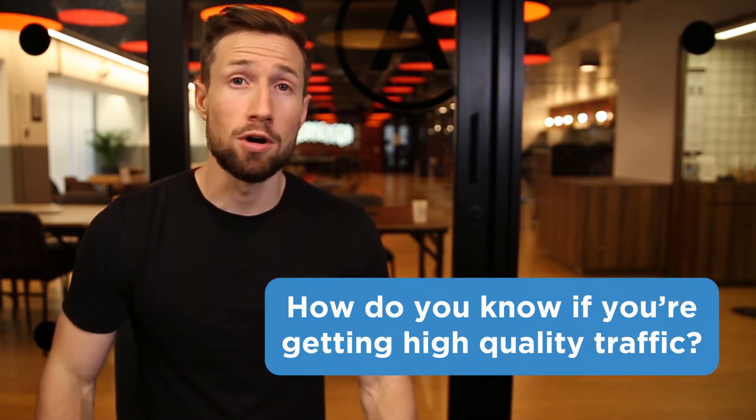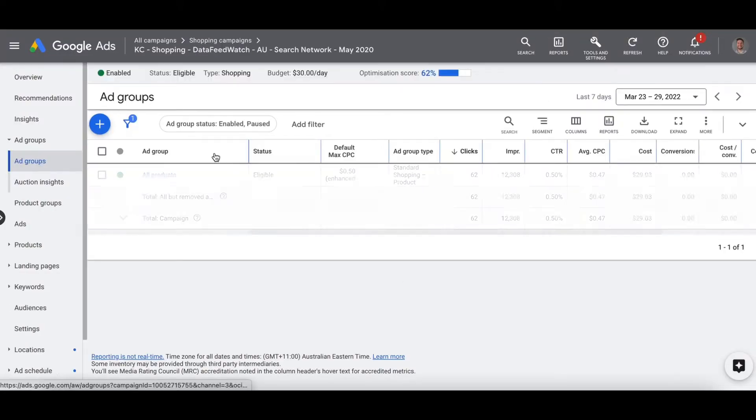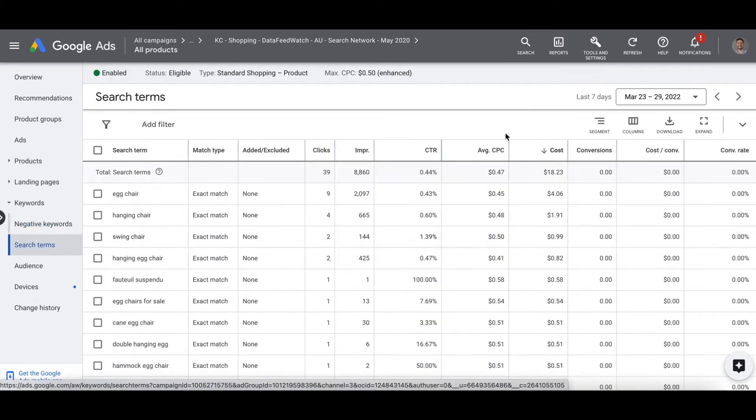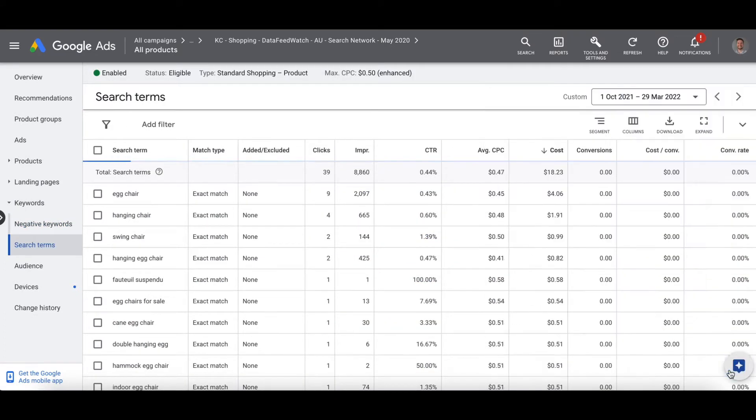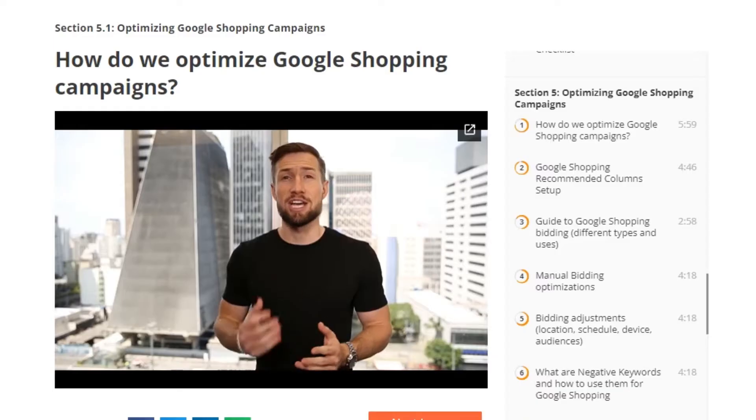So how do you know if you're getting quality traffic? Check the search terms report of your Google Shopping campaign. Go to your Google Ads dashboard, click on your shopping campaign, and on the left-hand side go to keywords and click on search terms. Make sure you set the date range to a significant amount of time. Go through your search terms report and notice if there are any search queries that are not particularly relevant. We're selling basketballs and sports equipment but getting searches for bobbleheads and fishing equipment. Add negative keywords and improve your product feed to target more relevant searches. Our free Google Shopping course has a full section on how to optimize your campaigns.